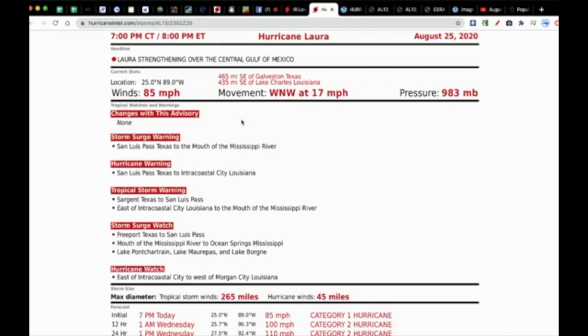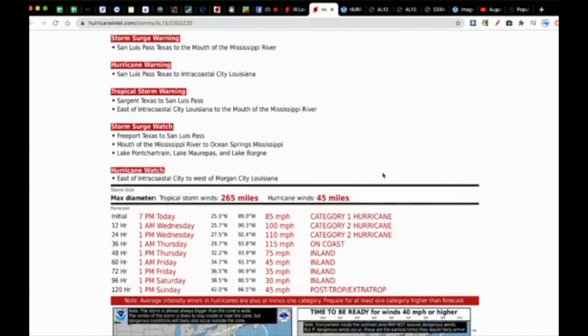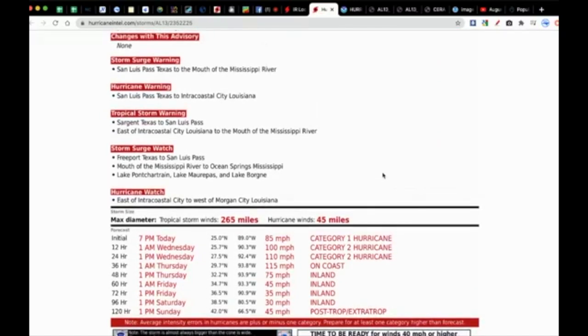The pressure has dropped significantly down to 983 millibars. Last night's video had it at 998, so it's dropped 15 millibars in 24 hours — indicative of very strong strengthening and deepening of the storm. Storm surge warnings are up from San Luis Pass, Texas to the mouth of the Mississippi River — that's a very broad area. Hurricane warnings and tropical storm warnings have been hoisted.